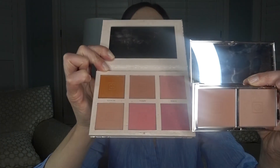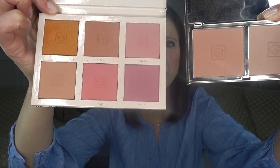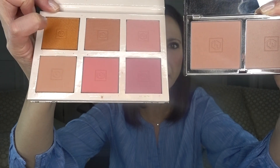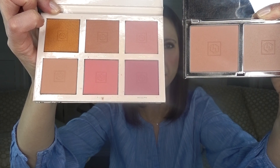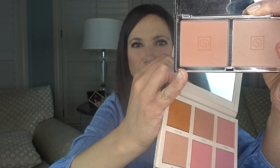Adore Me is in the palette! So the two colors that match are the one on the lower right of the six-pan palette and the one in the two-pan palette — those are the same. You will get one repeat blush if you already own the Adore Me dual blush and you get the palette. But this is such a good deal if you like a lot of the different colors, because it's less expensive to buy the palette than it is to buy several of these little blush duos.